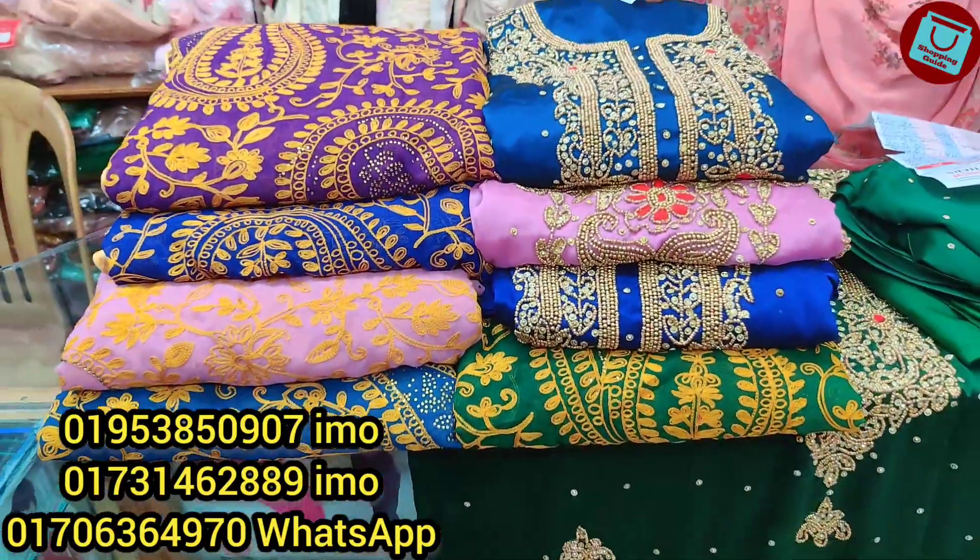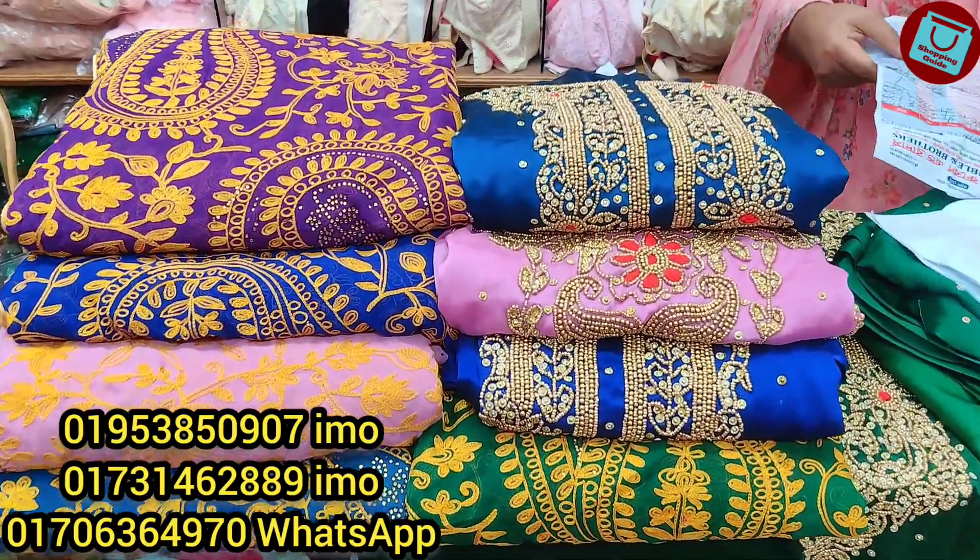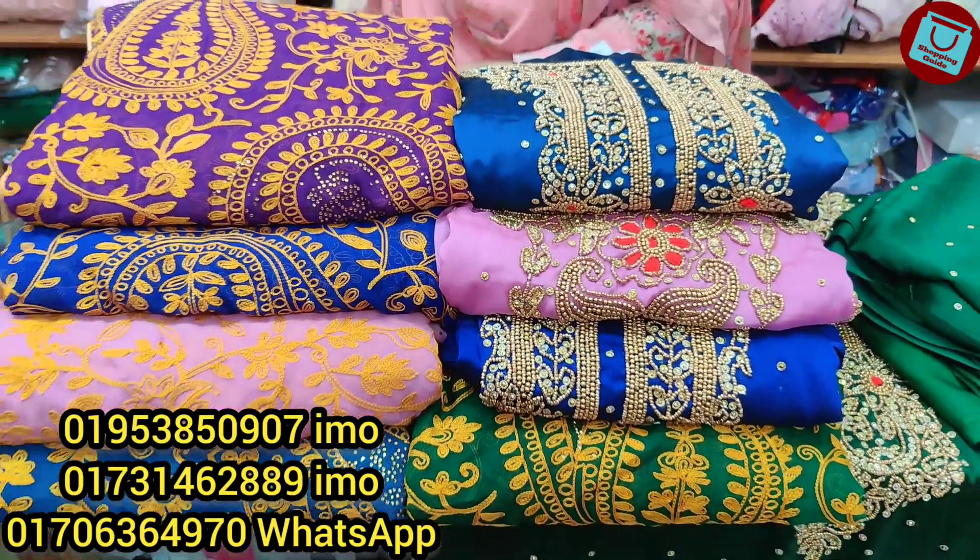You can see and check the online stores where you can contact. You can also check the address for ordering one or two units.